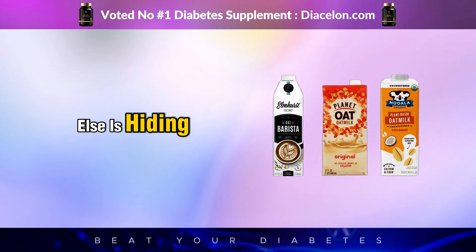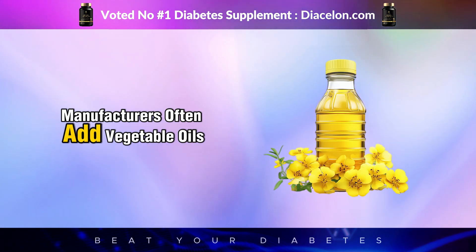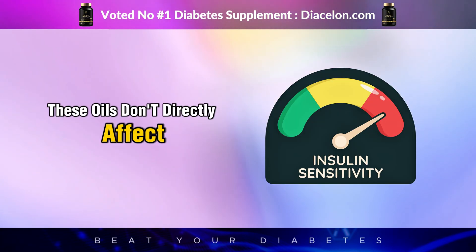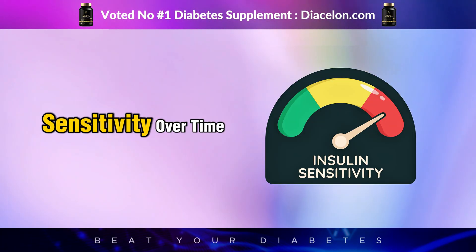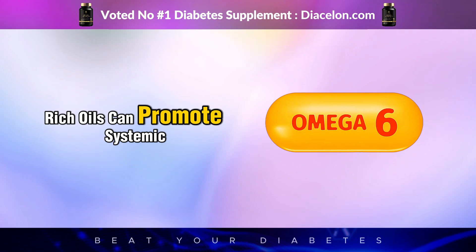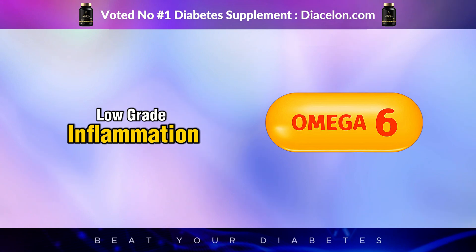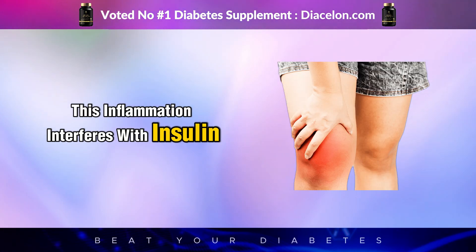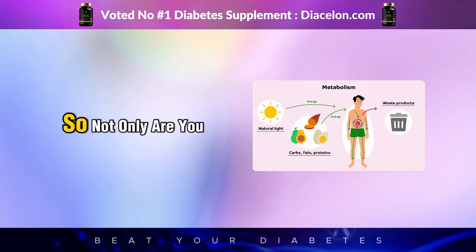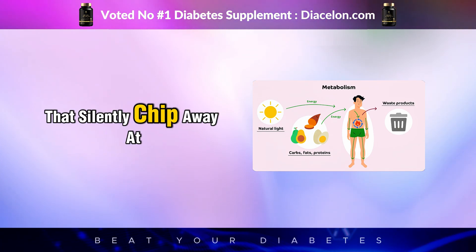Let's not forget about what else is hiding in many oat milk brands. To get that thick, creamy texture that people love, manufacturers often add vegetable oils like canola, rapeseed, or sunflower oil. These oils don't directly affect your blood sugar, but they do influence insulin sensitivity over time, especially if consumed frequently. That's because omega-6 rich oils can promote systemic inflammation when consumed in excess, tipping your body into a state of chronic low-grade inflammation. This inflammation interferes with insulin signaling, making it harder for your cells to respond effectively to the hormone that regulates glucose.